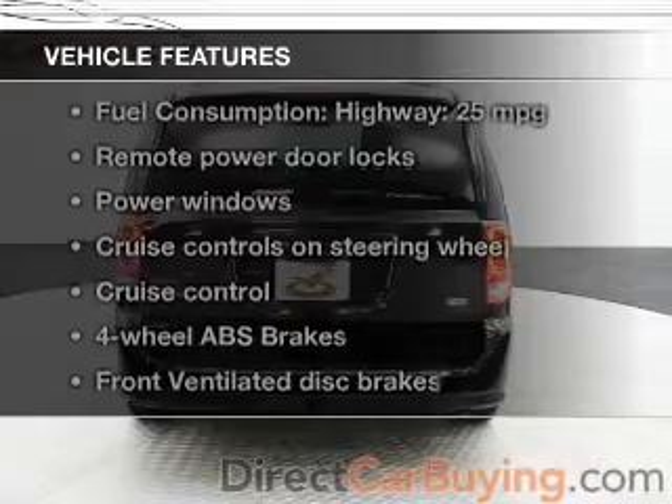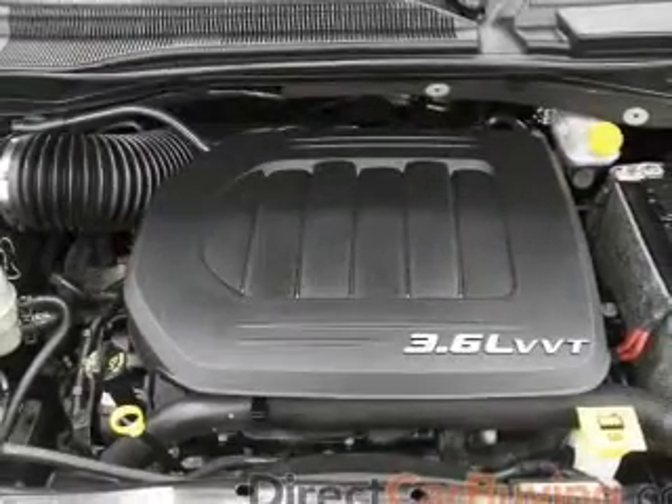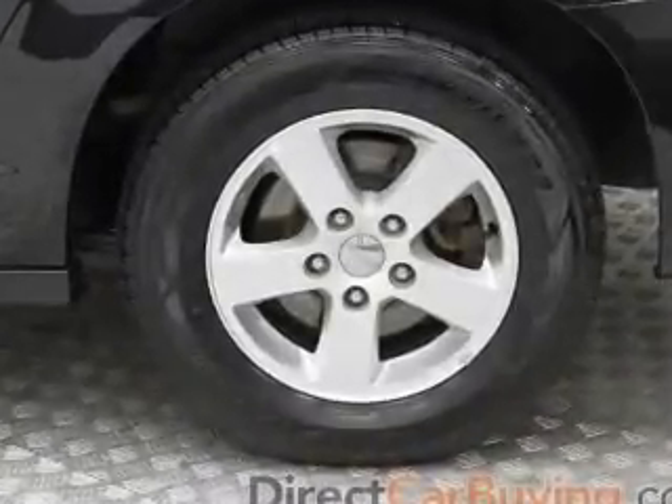Plus, enjoy these notable features that are included in this vehicle: Power Door Locks, Power Windows, Cruise Control, and AM-FM Stereo with a CD player. Power Mirrors, Power Steering, and Air Conditioning.